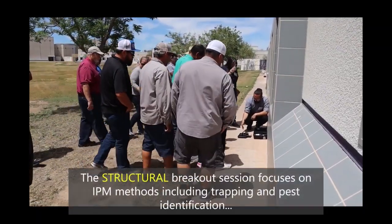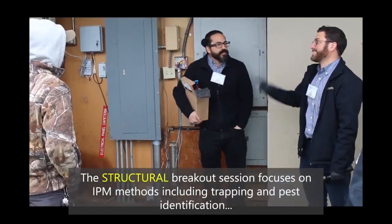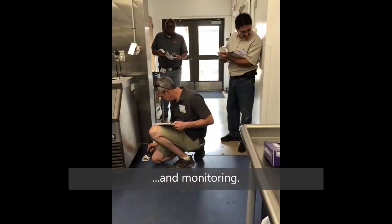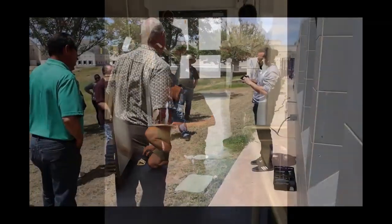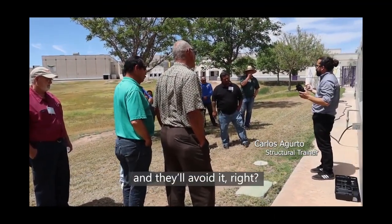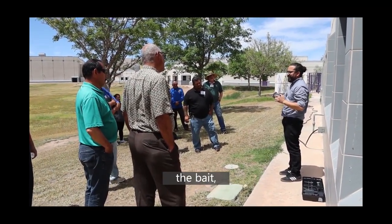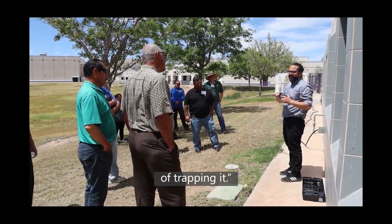The structural breakout session focuses on IPM methods including trapping, pest identification, access prevention, and monitoring. Sometimes rats are aware of a trap and will avoid it. By giving them the option to go in and start eating the bait and familiarize themselves with the device, you have a higher success rate for the trap.